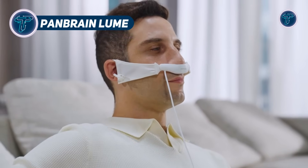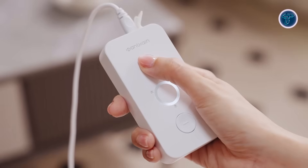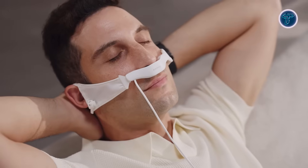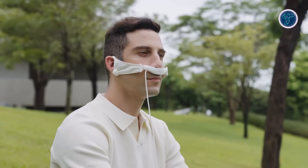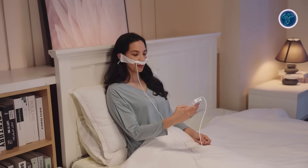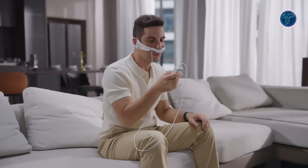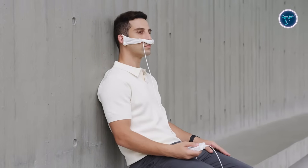PanBrain Lume. The PanBrain Lume is a portable near-infrared therapy device designed to enhance brain metabolism, oxygenation, mood, and cognitive clarity through short daily sessions. Weighing under 400 grams, it features a one-button interface with built-in voice guidance and offers up to two weeks of battery life per charge. Developed with input from researchers affiliated with Yale University and backed by multiple patents, Lume uses gentle near-infrared light to stimulate brain function without medications or complex apps. Each session lasts around 8 minutes, and consistent use has been reported to improve focus, daytime energy, and sleep quality.